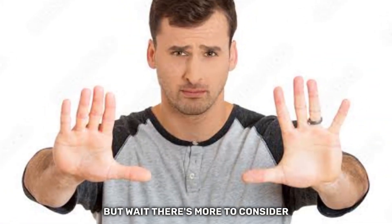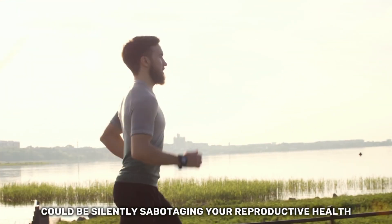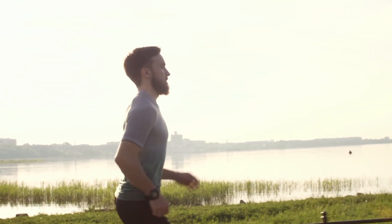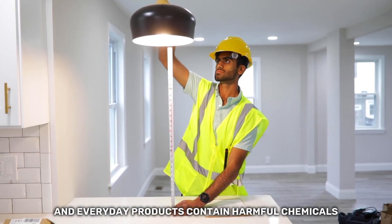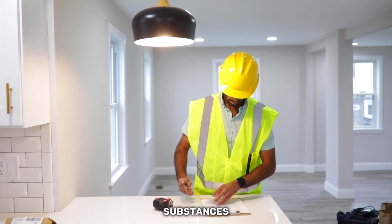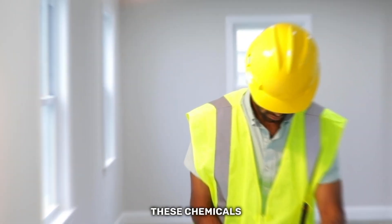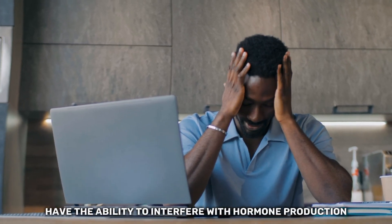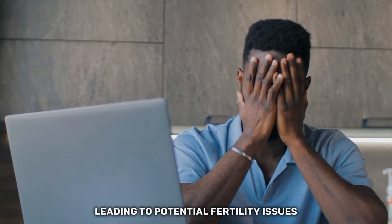There's more to consider — it turns out that everything around you could be silently sabotaging your reproductive health. Common household items and everyday products contain harmful chemicals known as PFAS, per- and polyfluoroalkyl substances, which act as endocrine disruptors in the body. These chemicals have the ability to interfere with hormone production, including testosterone, leading to potential fertility issues.